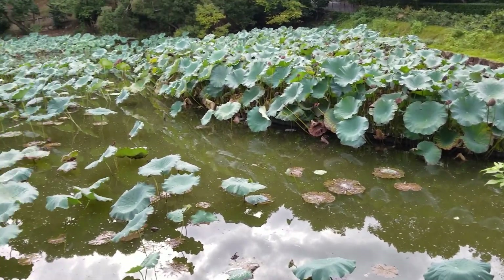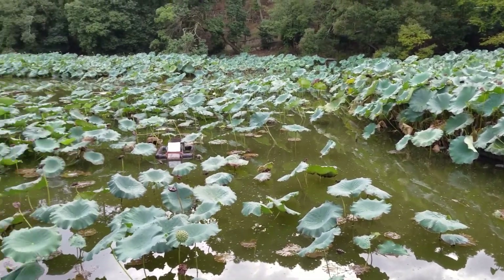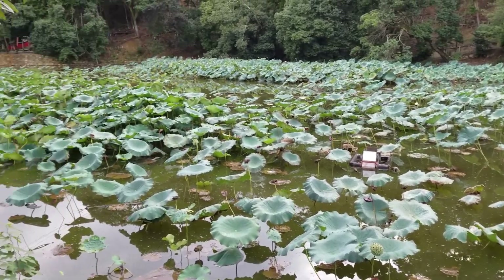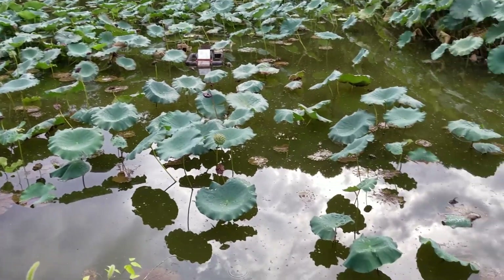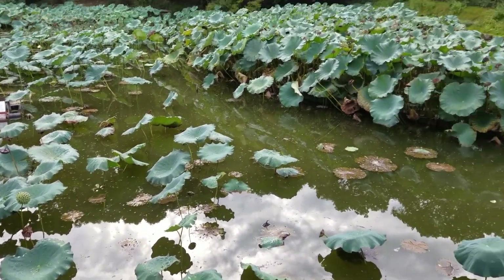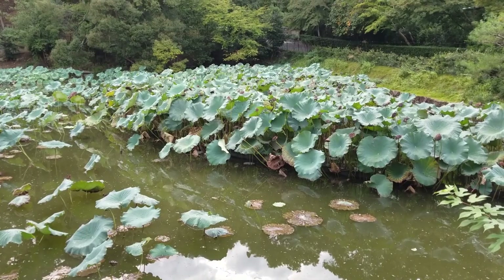I found these huge lily pads everywhere. I've never seen lily pads that tall — that's crazy.